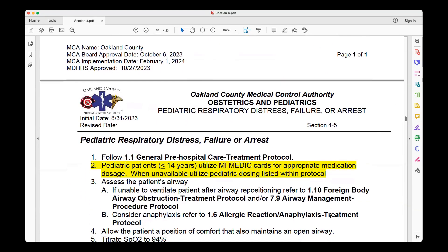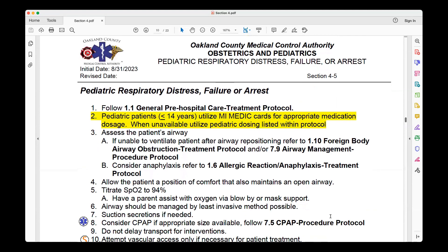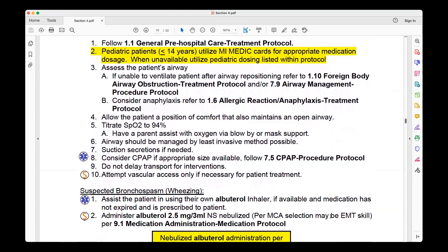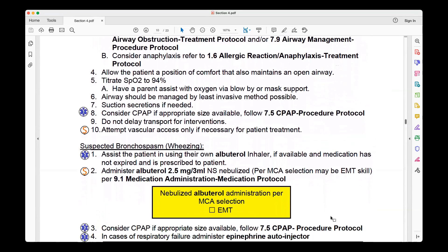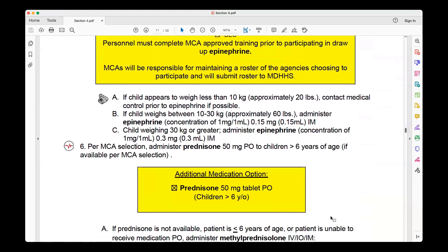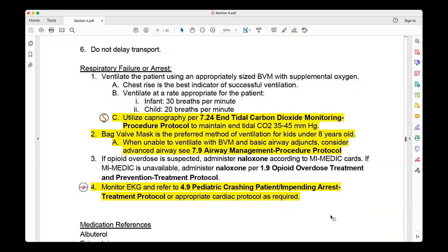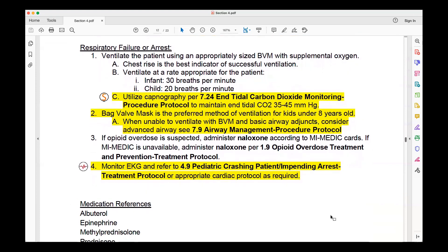Protocol 4.5, Respiratory Distress, Failure, or Arrest. Not a lot of changes here — once again, utilize your MyMedicCard. Everything is still the same: utilize albuterol, identify the problem, consider whether the child needs racemic epi. In respiratory failure or arrest, make sure you're utilizing capnography in the pediatric population. BVM is still the preferred method of ventilation for kids under eight — remember, we can bag a child for a good long time. Be aware of your airway management procedure protocol.